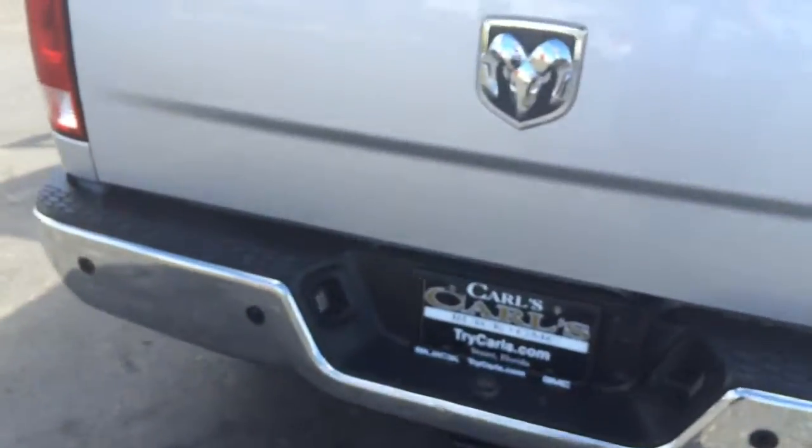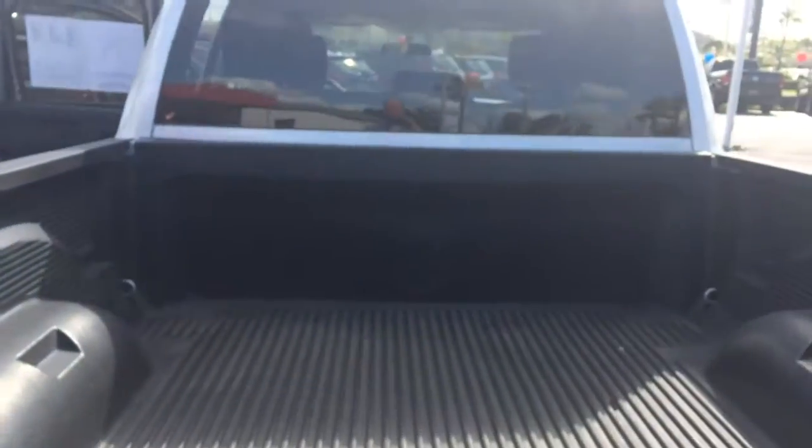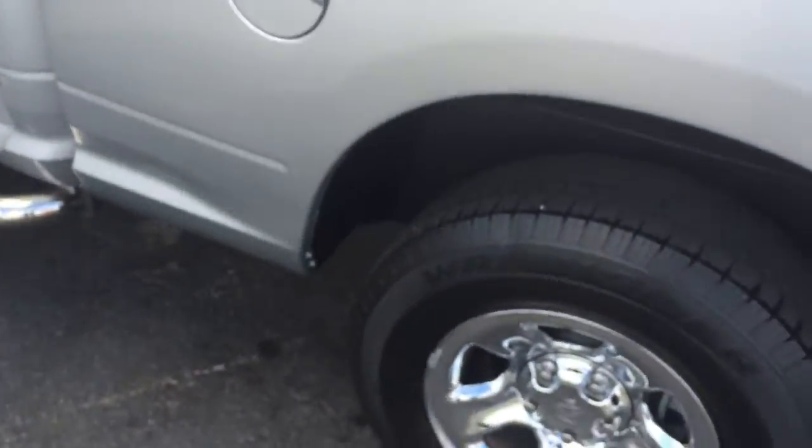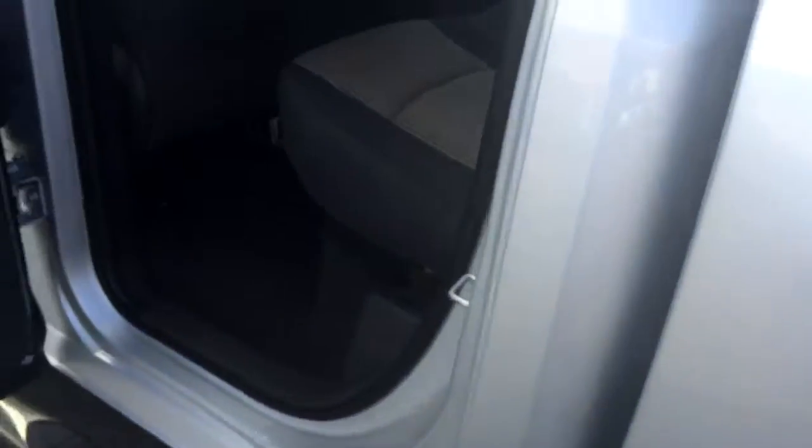It does have the hitch. It does have the Dodge Ram bed liner — looks like that came from the factory. Tires are in good condition.